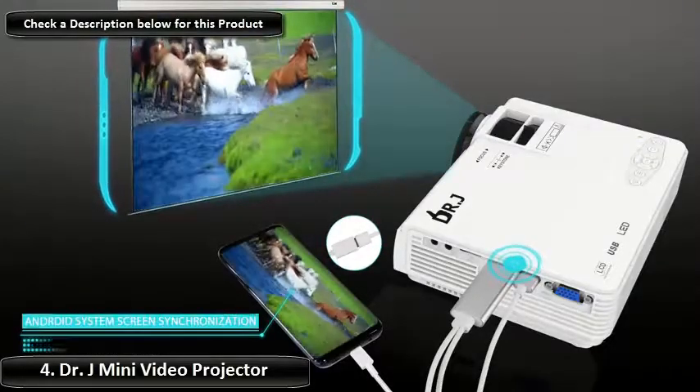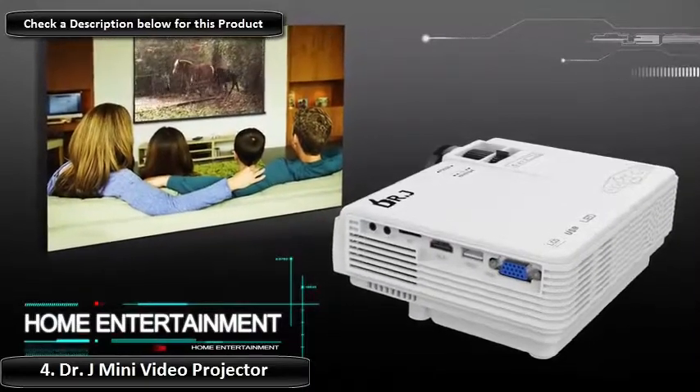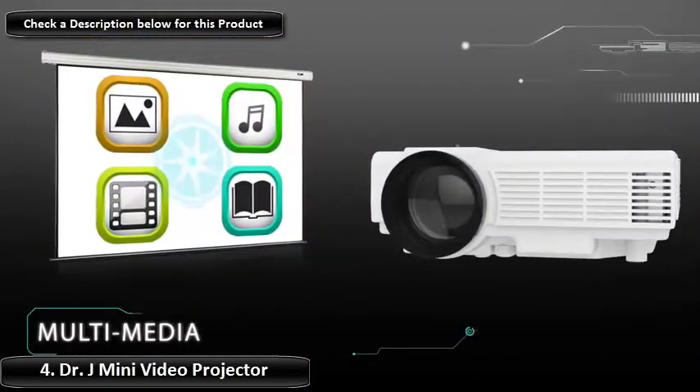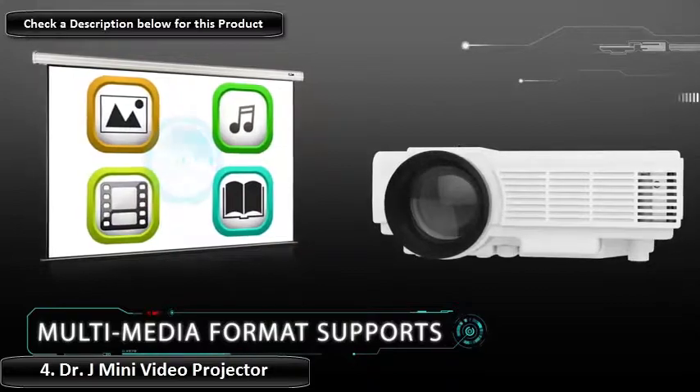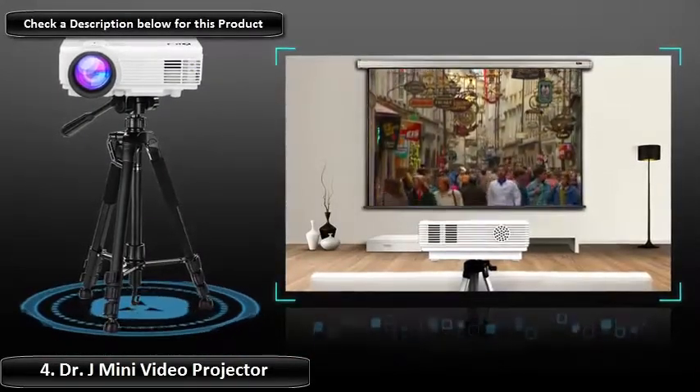With 1080p fully supported, you will get a crisp picture to go along with beautiful acoustics. The Dr. J is the best cheap projector under $100, and it's protected by a 3-year manufacturer's warranty, including a 100% money-back guarantee.